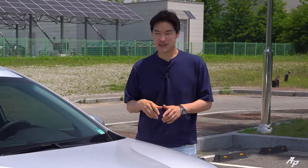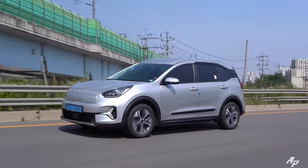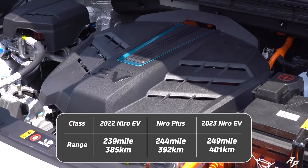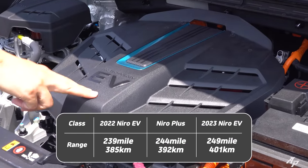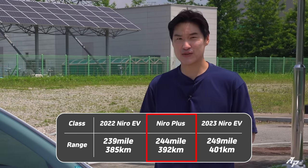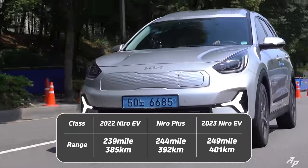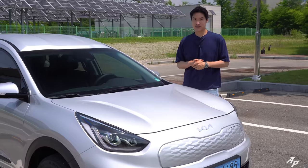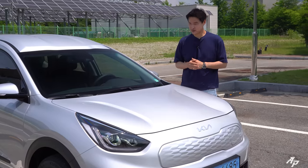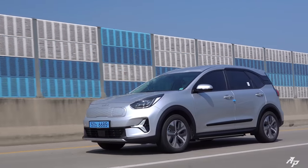Just like the first generation Kia Niro EV, Niro Plus comes with a 150-kilowatt electric motor turning the front wheels. With a 64-kilowatt-hour battery, it actually returns a little bit less range compared to the 2023 Kia Niro EV, but slightly better than the first generation Kia Niro EV. Now let me show you how fast this Niro Plus can be.